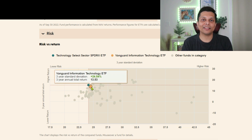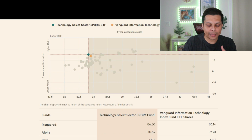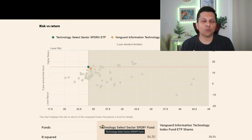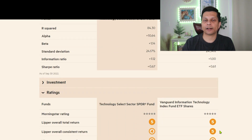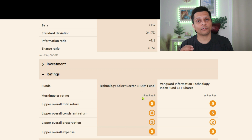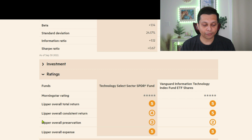Next up is risk and return. The blue dot is XLK and the yellow dot is VGT. XLK has a higher return and is slightly less risky than VGT, however the difference is very minor and I would not base my decision solely on this factor. What you should focus on is the rating system. Both get a five-star from Morningstar. Both get a five from Lipper on overall total return. VGT gets a five for Lipper's overall consistent return whereas XLK only gets a four. On Lipper overall expense, both get a five.